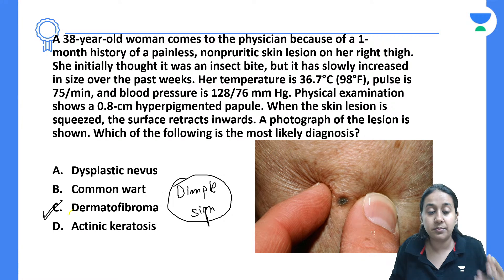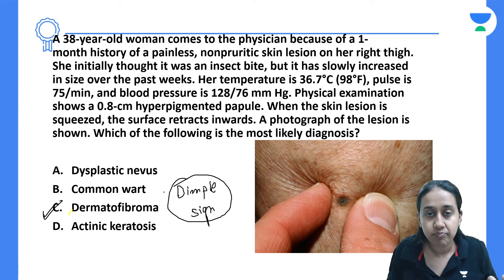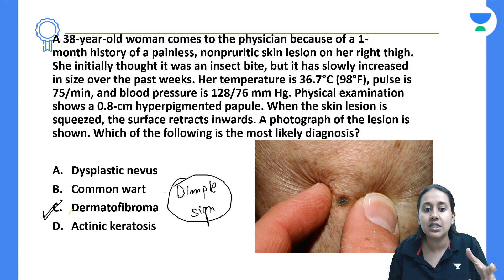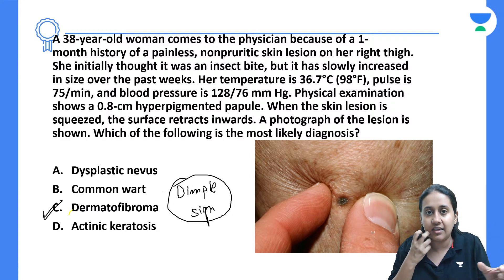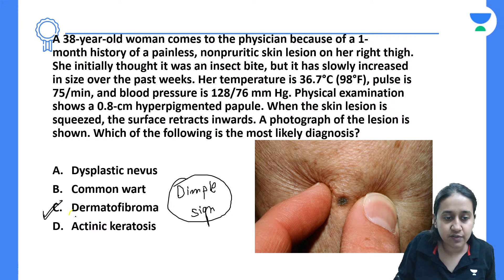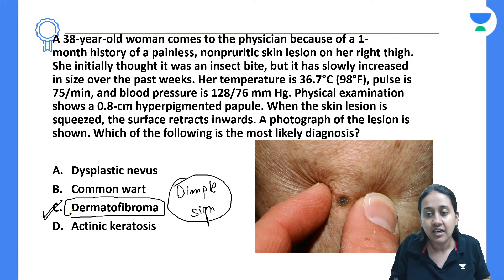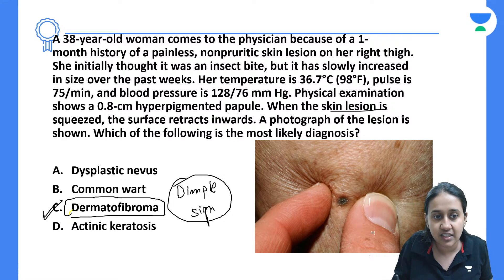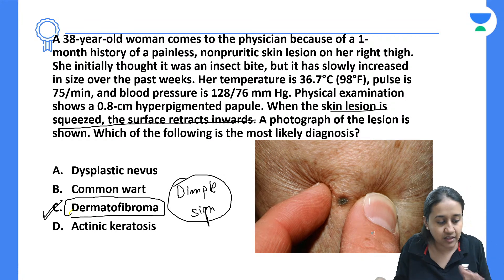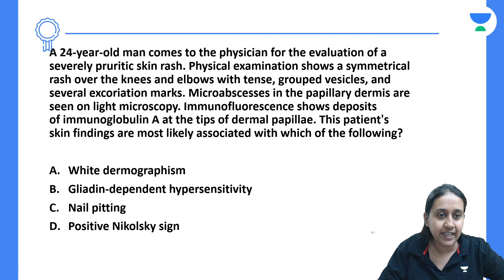What happens in patients of dermatofibroma? There is benign proliferation of fibroblasts. Because of this benign proliferation, the epidermis gets tethered to that mass. When you try to pinch that area, because of tethering, there is puckering or a dimple which is formed. So dermatofibroma will have a very characteristic dimple sign — when the skin is pinched or squeezed, the surface retracts inward. The correct answer is option number C.